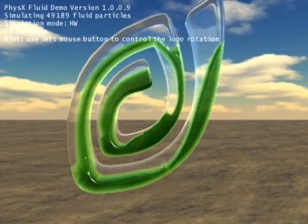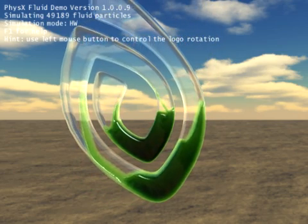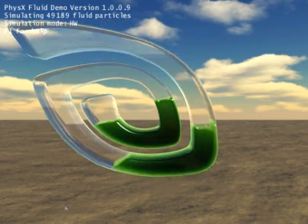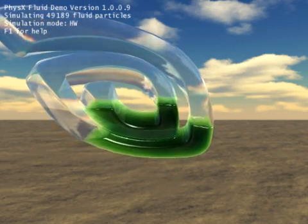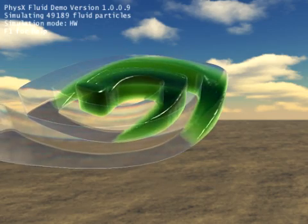If you have one of the newer NVIDIA cards, you'll get a better frame rate, of course. The 8800GT that this is running on is about a year old now, so things have moved on quite a bit. In fact, the newer cards are designed specifically for PhysX, whereas if you run this on an 8 series, they weren't really intended for this in the first place.